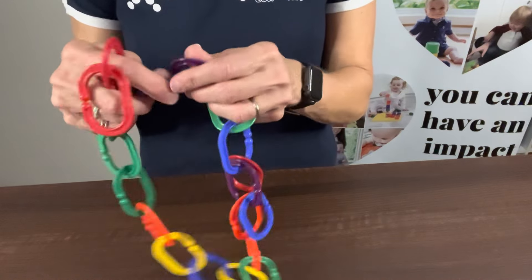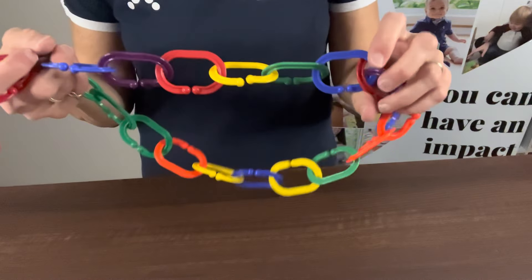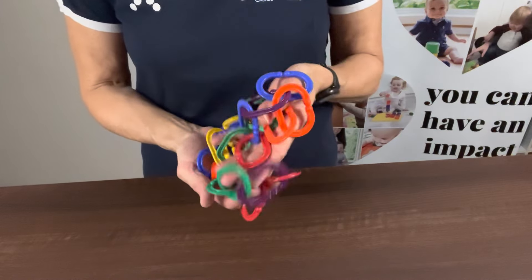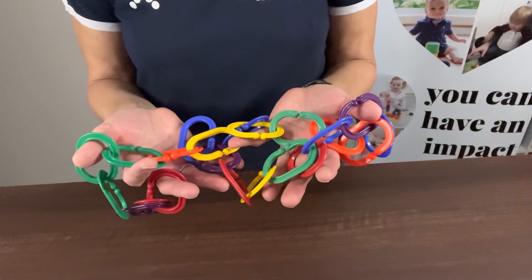They're easy to connect — there's just a little notch that they would press in and hook them together. Very strong and durable. They can sort these, do patterns, do math with them — so many uses. We do have a sheet of 75 uses for these Boomerang Links, so if you'd like that let us know and we can get that sent to you.